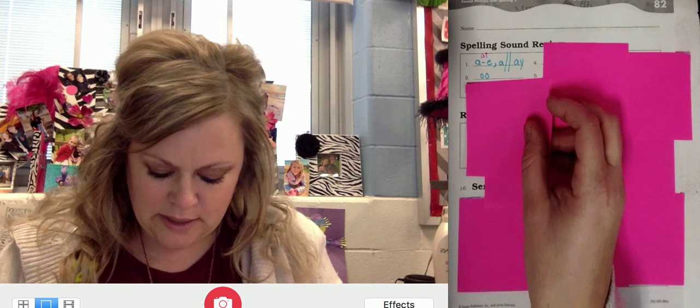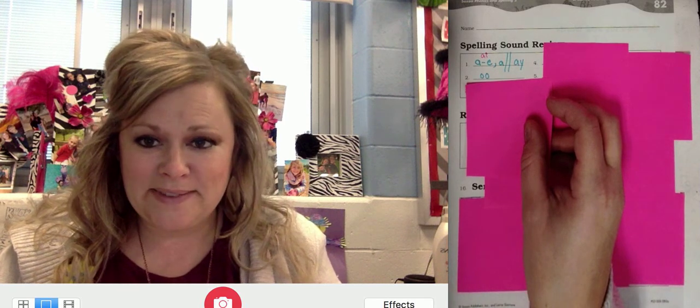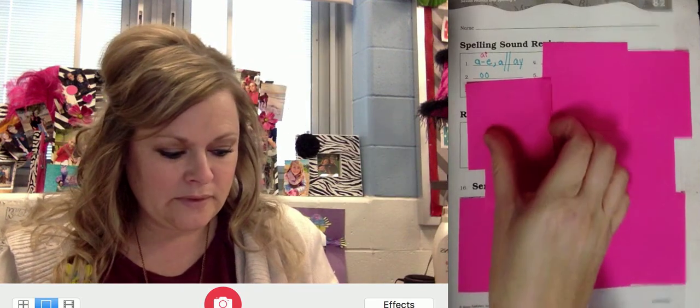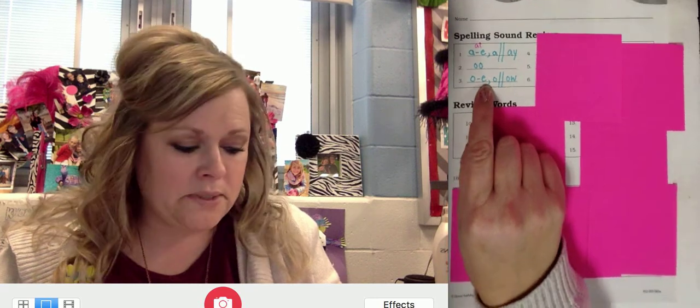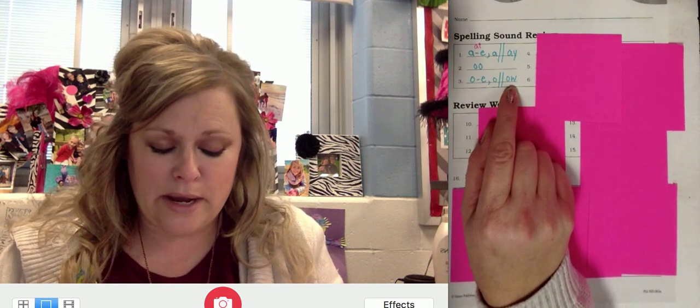Number three. Repeat O. Go ahead and write your options. O, consonant E, comma O. In the final position it's O-W, like mow — a grass — or a hair bow.